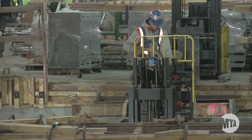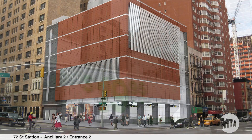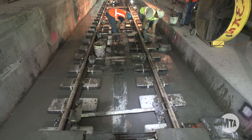At 72nd Street Station, the most completed of the stations, Ancillary 2 and Entrance 2 are built up to street level. The station finishes contract is at 50% completion and rail installation is progressing to the south.